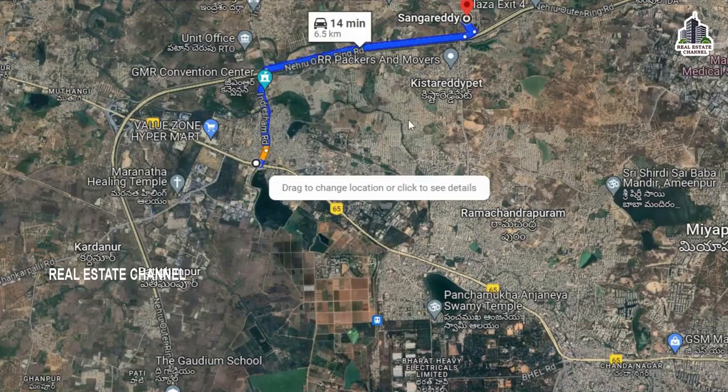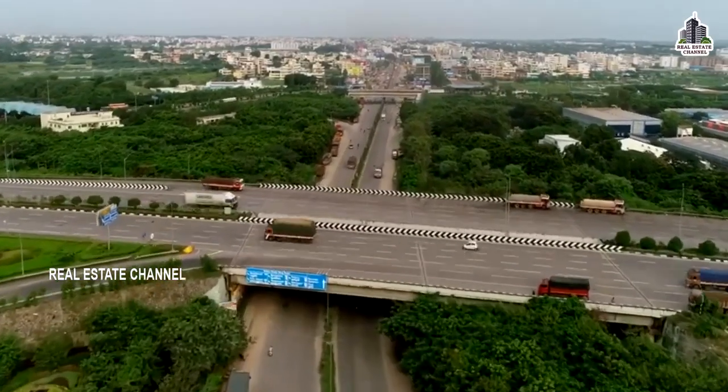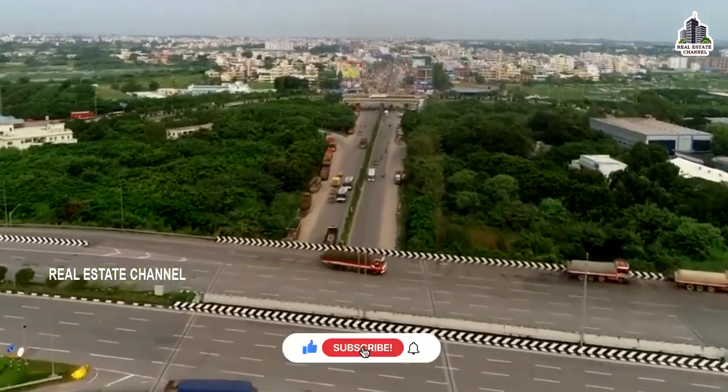The project is looking at the main bus stand — about 6 km. Exit No. 3 is looking at the area, then 6 to 7 km. Exit No. 4 is looking at the area.